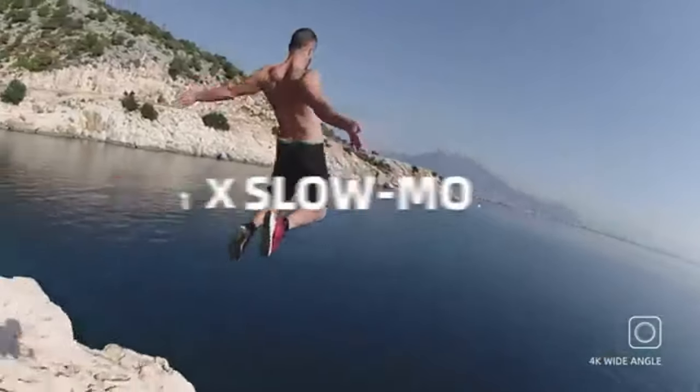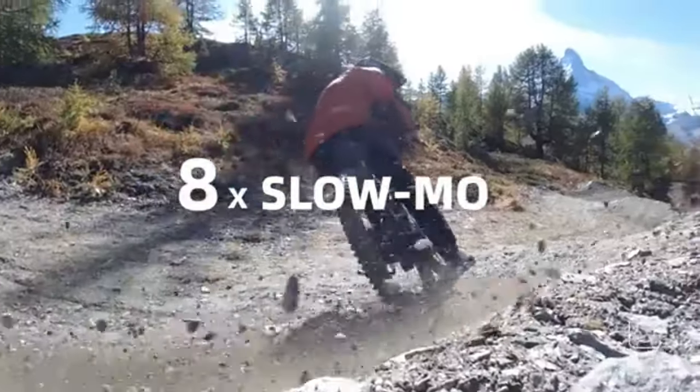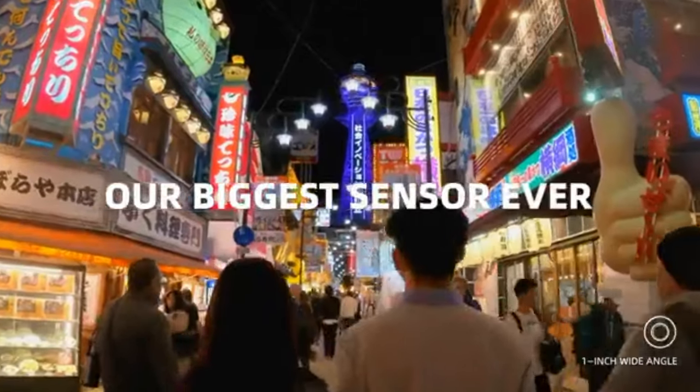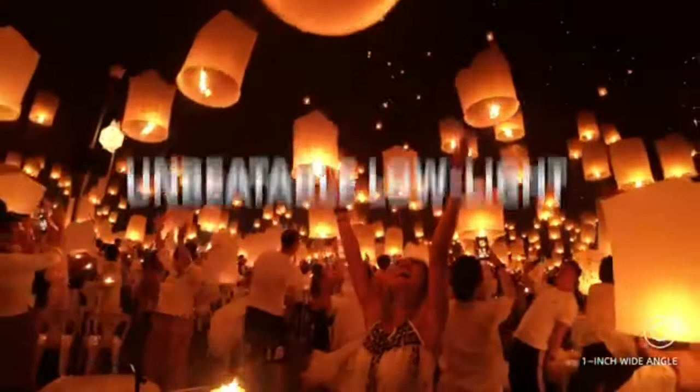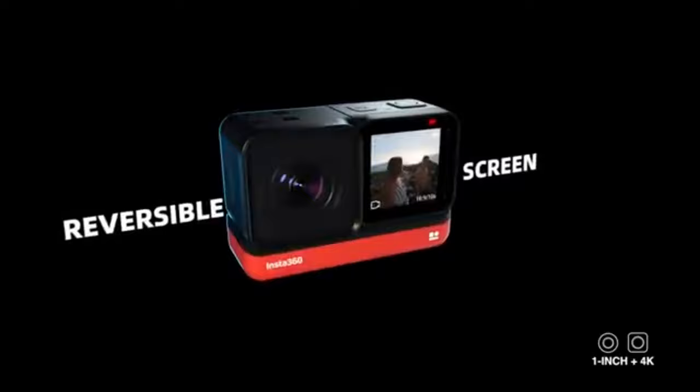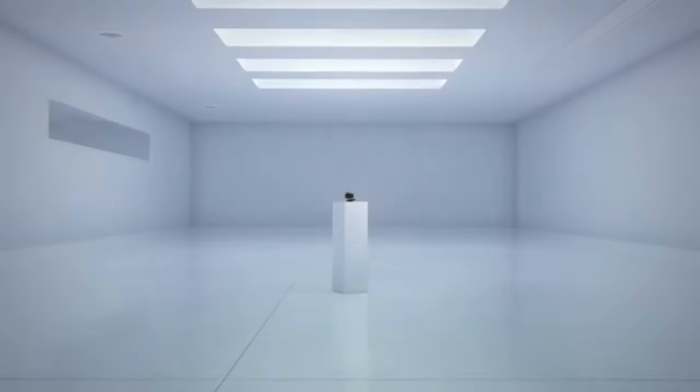The camera's FlowState stabilization ensures smooth videos even during intense movements. Whether you're capturing breathtaking landscapes or high-octane sports, the Insta360 1R offers endless possibilities.